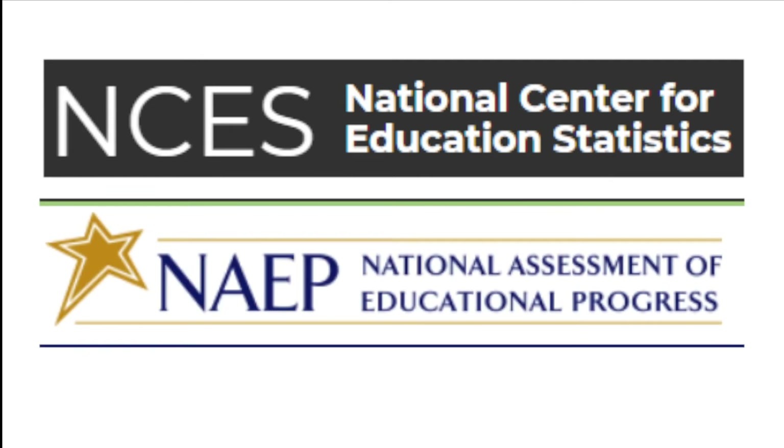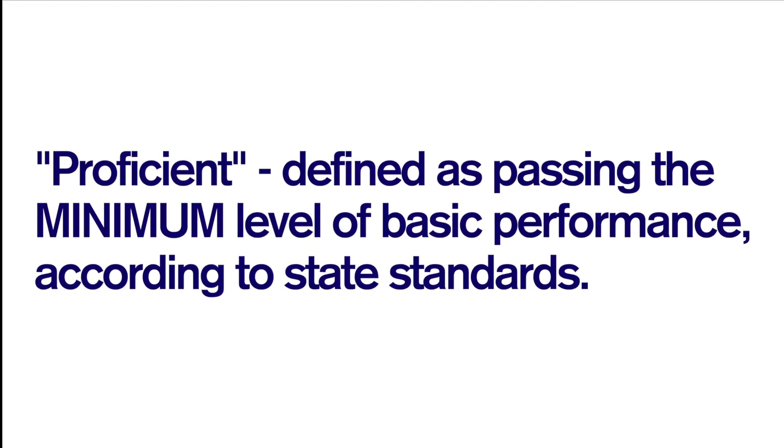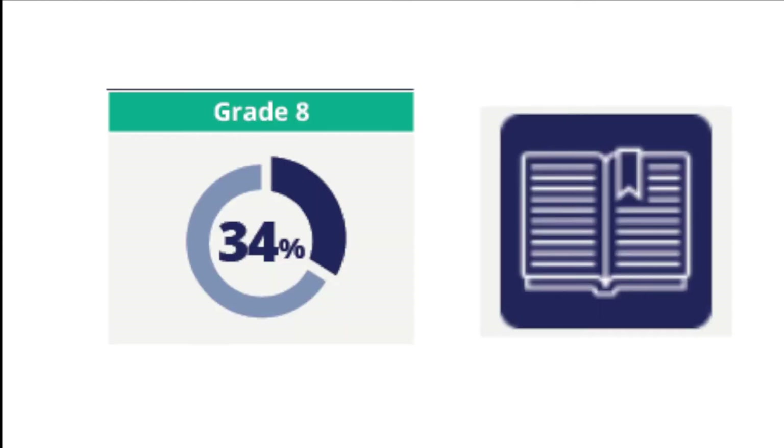The second reason why Advantage for Teens is a best-selling product is it addresses a very real need — you are serving a big need. According to the most recent statistics from the National Center of Education Statistics and the National Assessment of Educational Progress, only 33% of all 8th graders in the U.S. are proficient at math. Proficient is defined as passing the very minimum level of basic performance according to state standards. And only 34% of them are proficient at reading, and since you need to read in order to learn, that percentage includes all core school subjects.